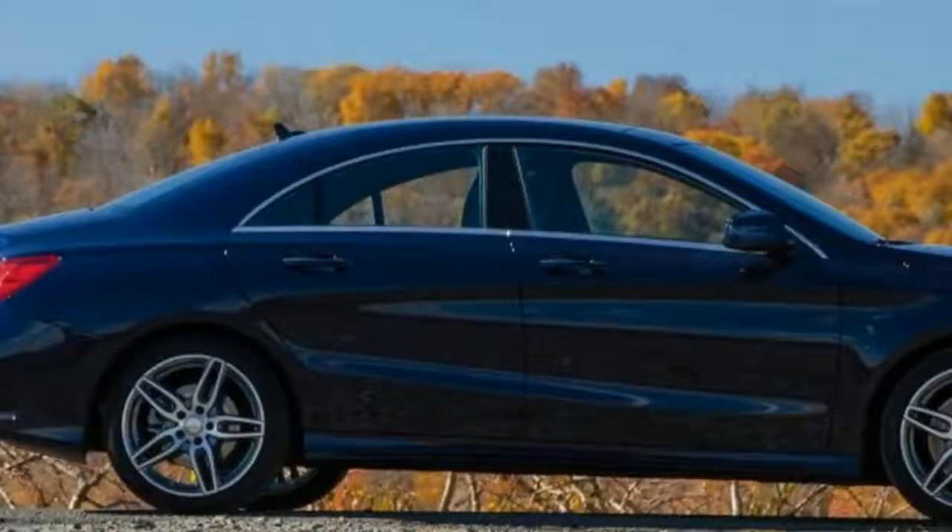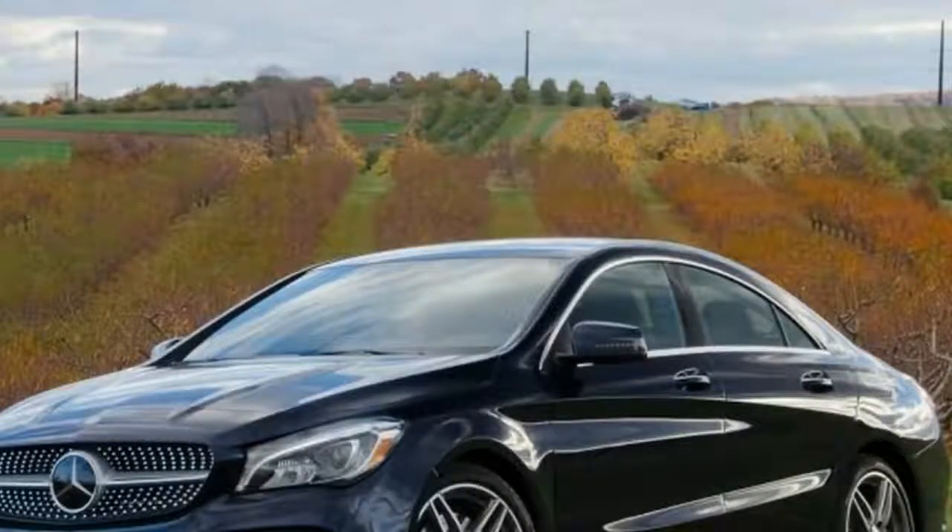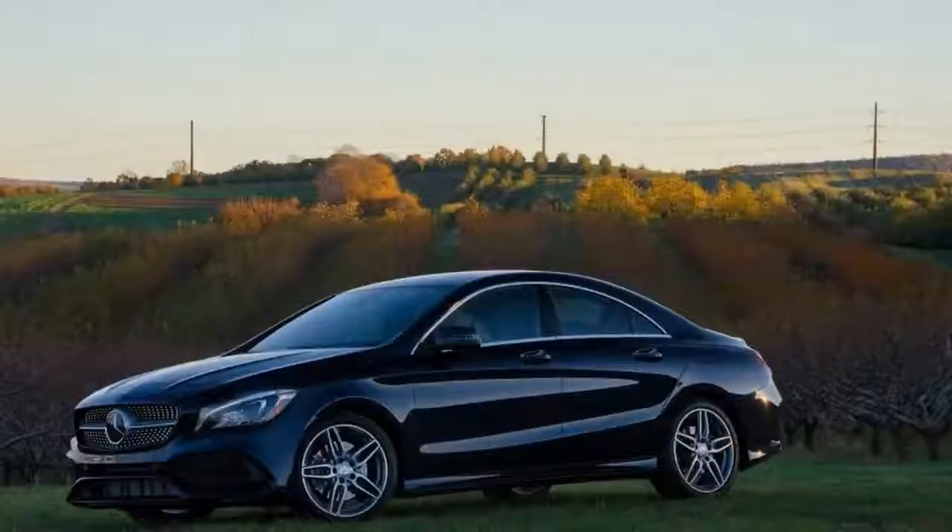But space is the least of the CLA's shortcomings. Almost everything beneath the handsome exterior, from the groaning engine to the flimsy prop bar under the hood, betrays the CLA's low budget.